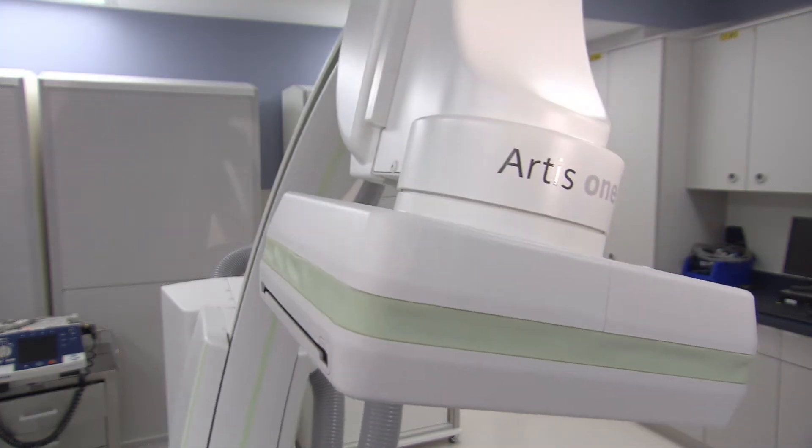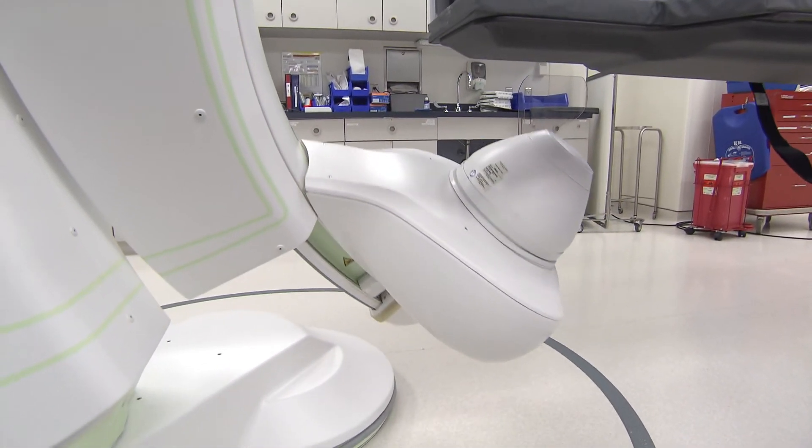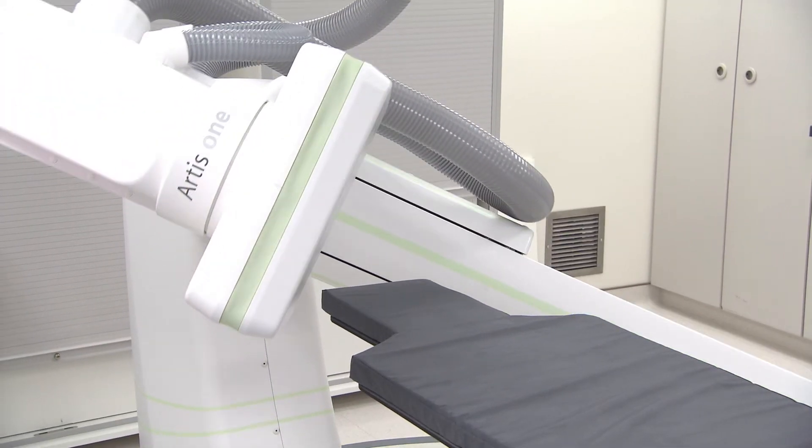The beauty of the system is that all the controls are in my hand. In terms of moving the C-arm, whether I need an angulated view — left anterior oblique or right anterior oblique — I can do it. I am able to change the frame per second rate myself, size the image appropriately, and turn the fluoro on or off when I need to. There is an incredible amount of independence I get.